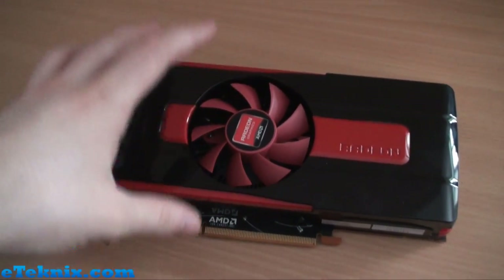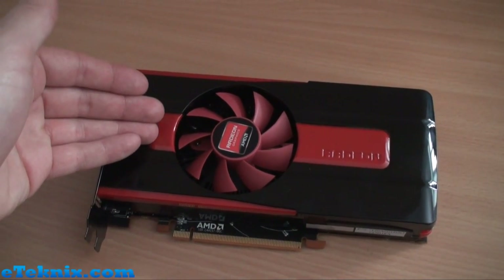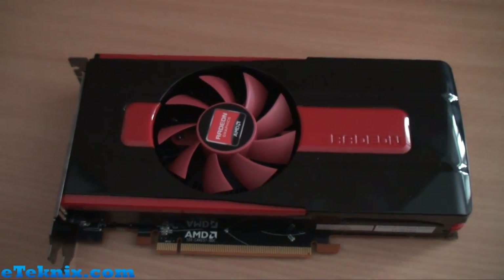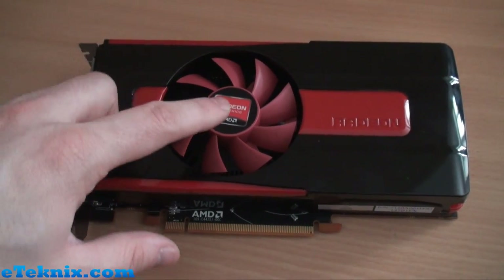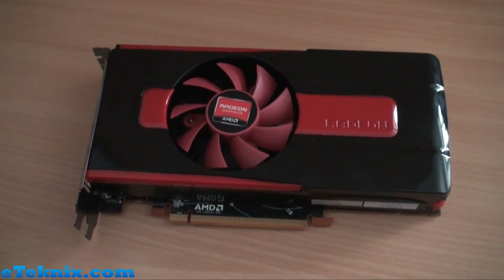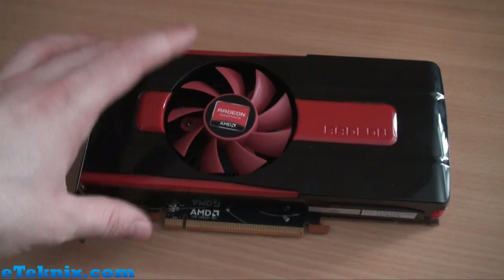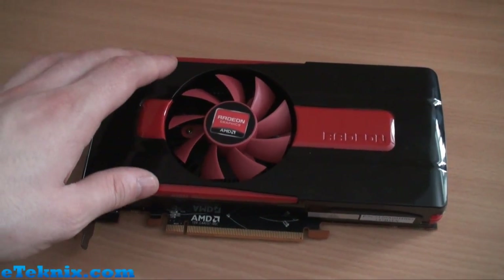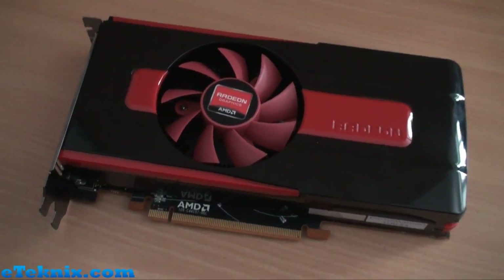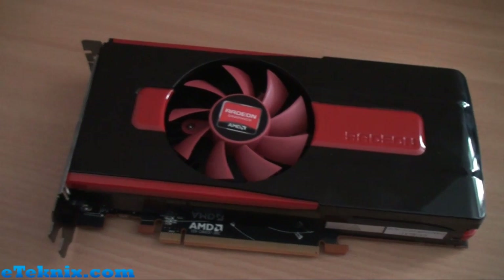Specs-wise, before we look more into the design of the card, it's got 640 stream processors. It has a 1 GHz core clock speed, which is a world's first, and AMD are really proud of that. You may even see this card with a 1 GHz sticker instead of a Radeon sticker, just as publicity so people know exactly what they're getting. We're looking at a 1,125 MHz memory clock speed on this card, and it is running on a 128-bit memory interface with 1 GB of GDDR5.